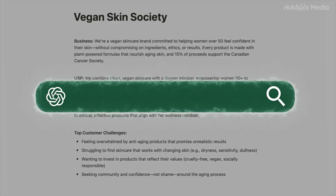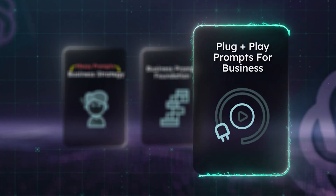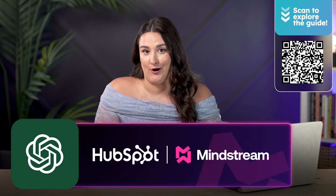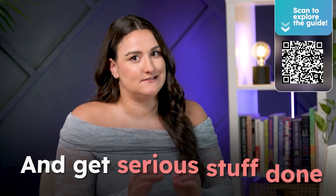Save those somewhere easily accessible, because now we're going to use them to supercharge your prompts. Let's put those foundational pieces to work using some of my favorite prompts from the HubSpot and Mindstream prompt library. These are high leverage, low effort, and get some serious stuff done. Here in the prompt library, I'm going to copy the prompt that I want to use and paste it into ChatGPT.